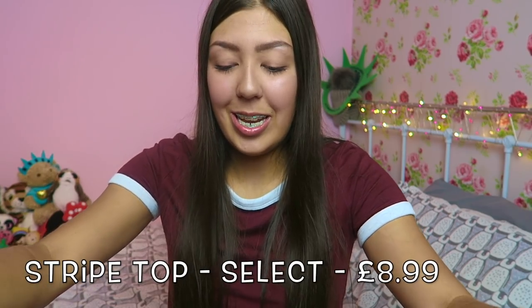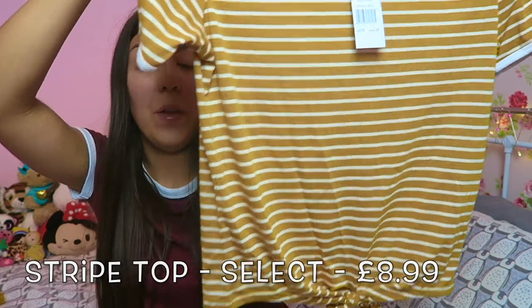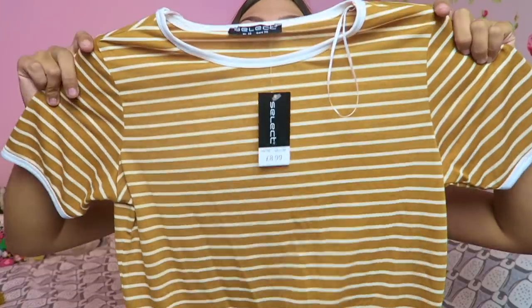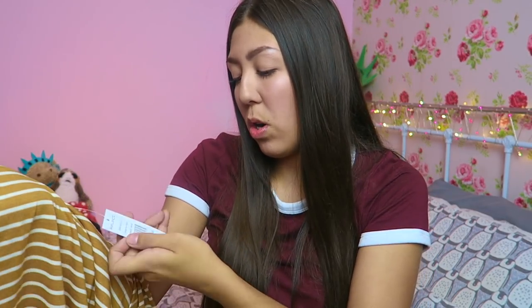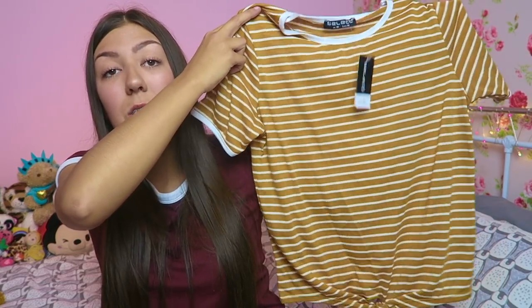Last t-shirt now — this was my most recent buy, like last week. It's another Select top, slightly cropped — or more like it ties at the bottom so it doesn't sit flat. It's mustard, it's cute, and I thought for autumn it would be really nice. I haven't actually worn it yet. It was £8.99, and with jeans it's so cute.